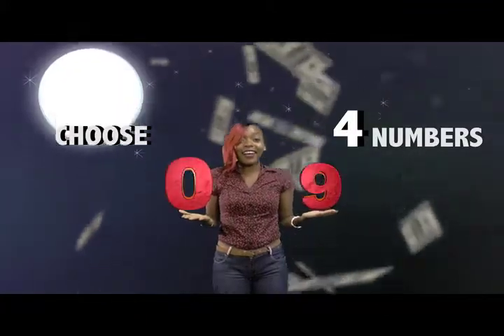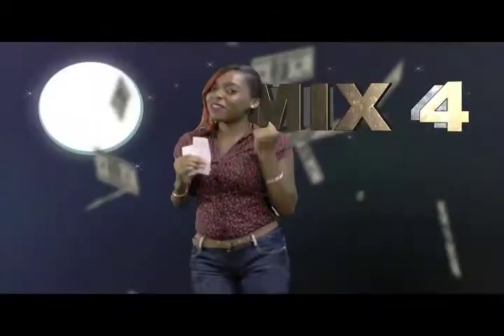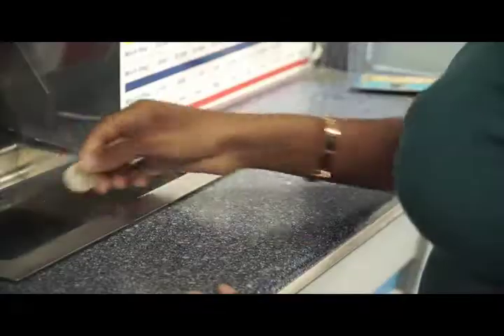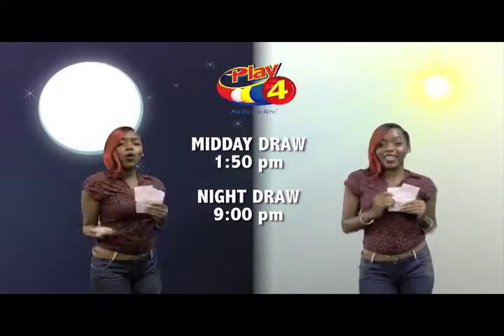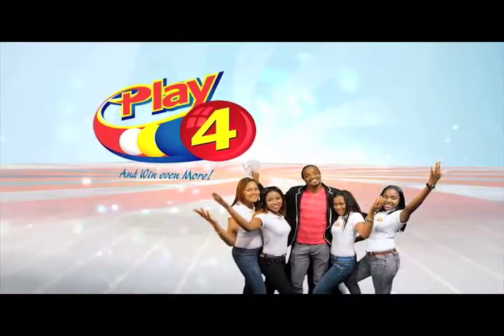And you can win up to $5,000 with a $1 inline bet. Make 4 and back it up too. There'll be lots of cash waiting for you. Get your tickets Monday to Saturday for the Play 4 Midday Draw at 1:50pm and the Play 4 Night Draw at 9pm. So easy to play Play 4 — you'll win even more!